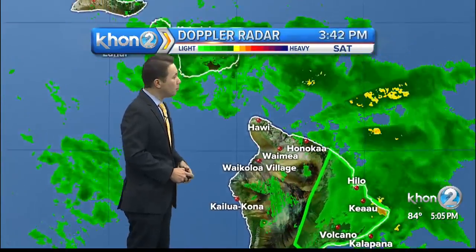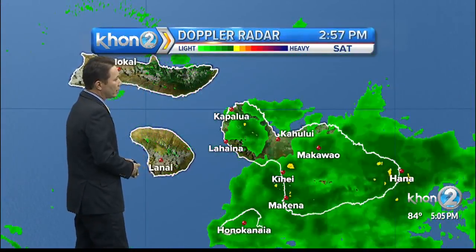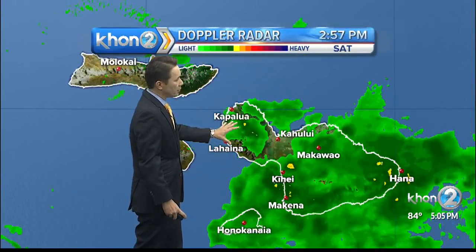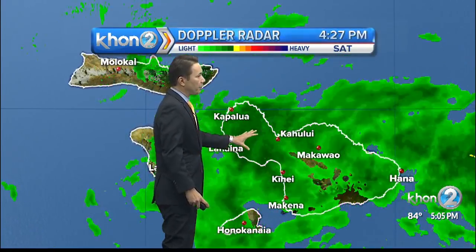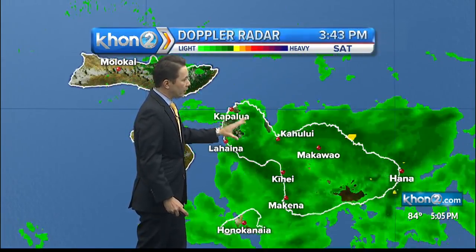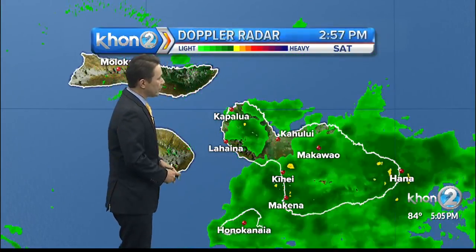That rain has also made it into Maui County. We don't have any flood advisories right now, but we are seeing shower activity increase for the island of Lanai as well as Molokai. A few more heavier showers in the West Maui Mountains, and thankfully this has been steady rain — we have not seen the downpours. But the ground is still saturated, so it's not going to take much rain for it to cause any type of problems.